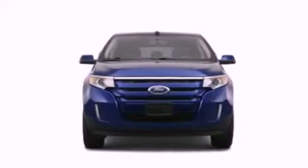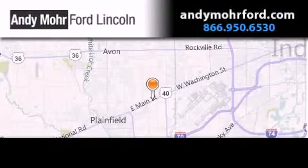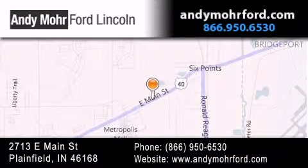This automobile won't last long at this price. Call and arrange a test drive now. Andy Moore Ford Lincoln is the place to find new Ford and Lincoln cars and trucks and pre-owned vehicles in Indianapolis. You can search our new and pre-owned inventory online and get new car pricing.